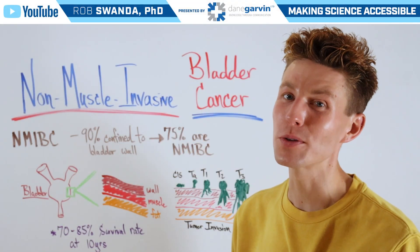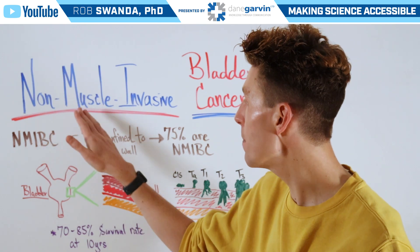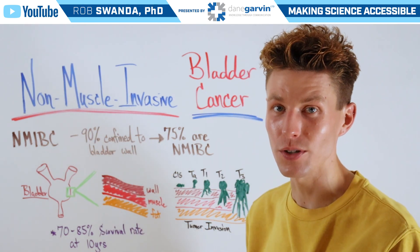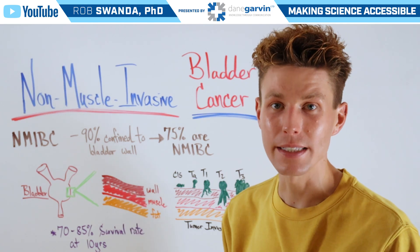Today, we're going to break down the most common type of bladder cancer, which is known as Non-Muscle Invasive Bladder Cancer, or often abbreviated as NMIBC.